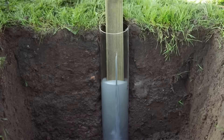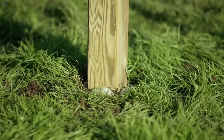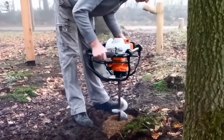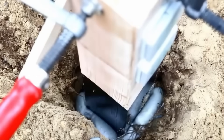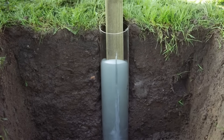Forget hauling heavy cement bags — there's a faster way to anchor any post. Meet Povost, the expanding mix that replaces concrete completely. Just drill a hole, place your post, and pour it in. In minutes, it expands, locks tight, and hardens solid. No mess, no waiting — just strength, speed, and a clean job every time with Povost.